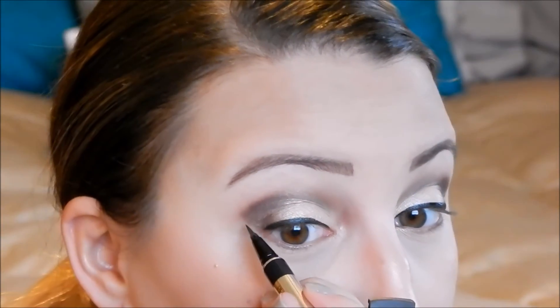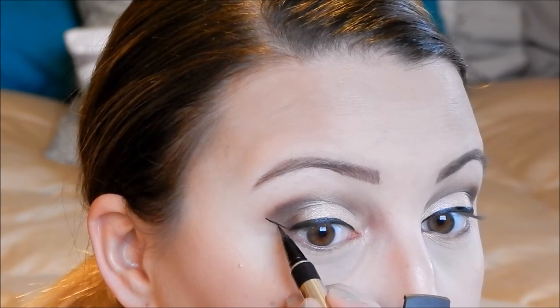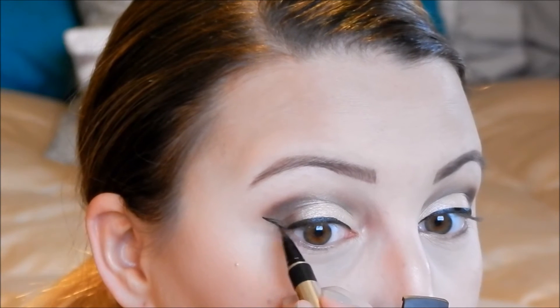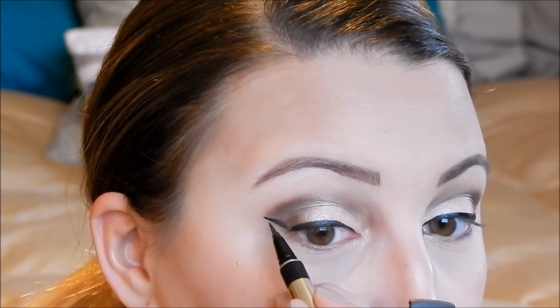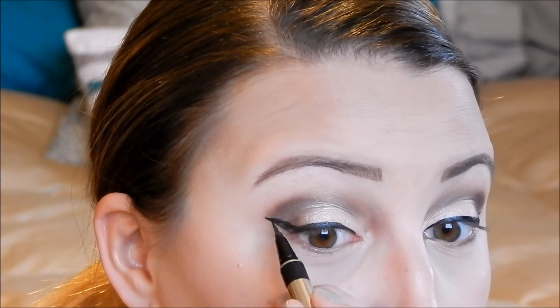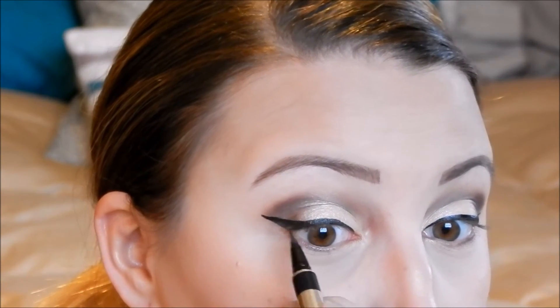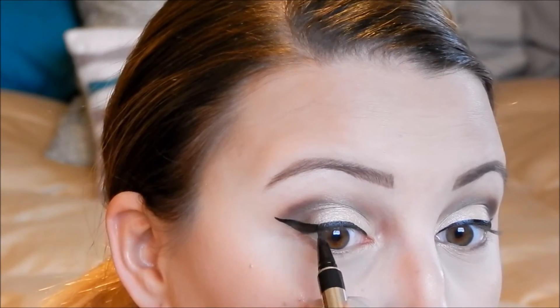And then I'm going to do the same exact thing on this eye. This is usually the eye I mess up on. I don't know why — I can always do this eye better than this eye, but if you guys wear winged liner I'm pretty sure you know how it goes.